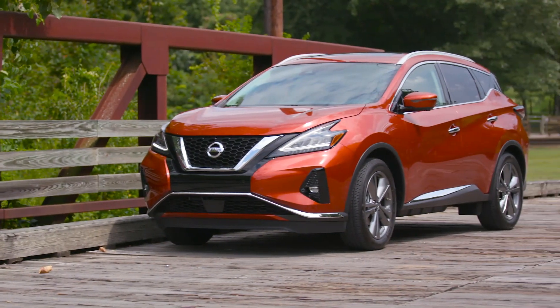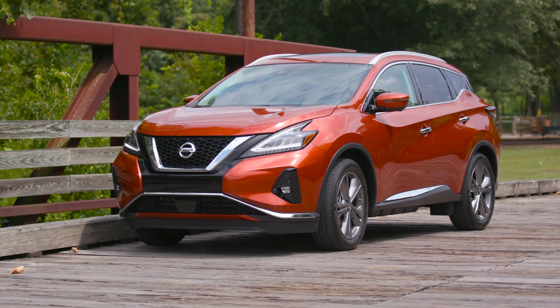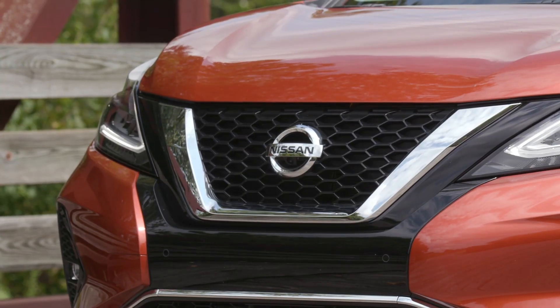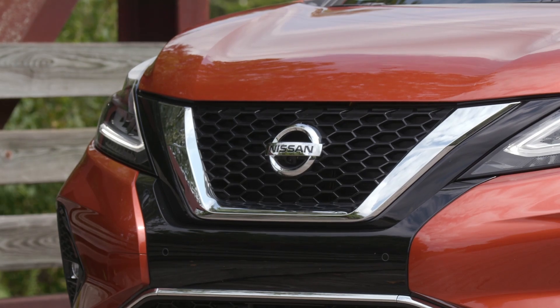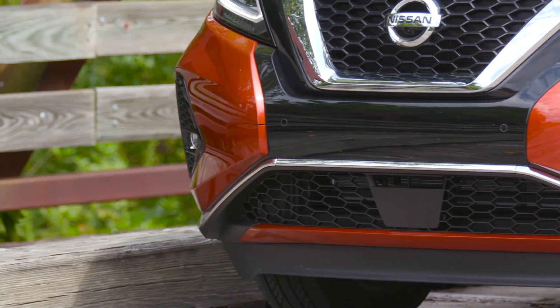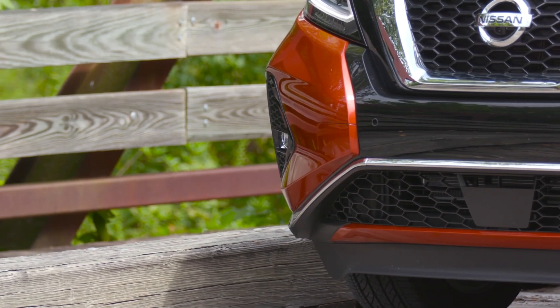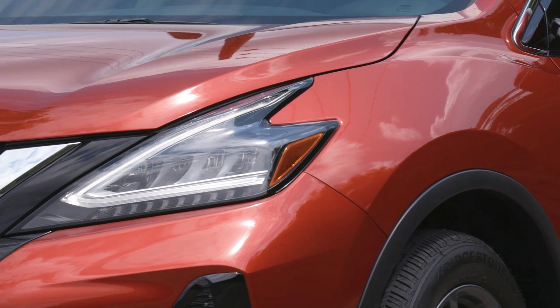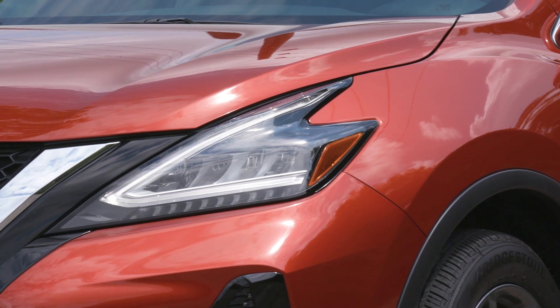On the exterior, we've upped Murano's elegant intensity with a new V-motion movement in front, new wheels, new LED lights front and rear, and three fresh new colors. If Murano said tech luxury before, the new design shouts it with enhanced interior features and quality craftsmanship.